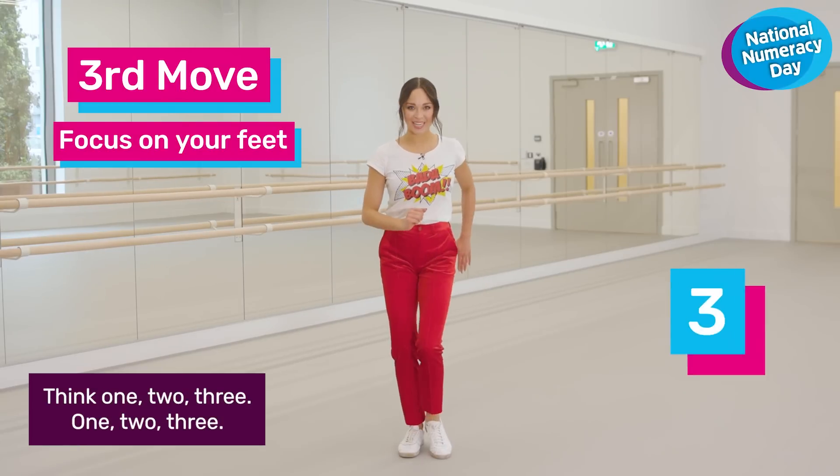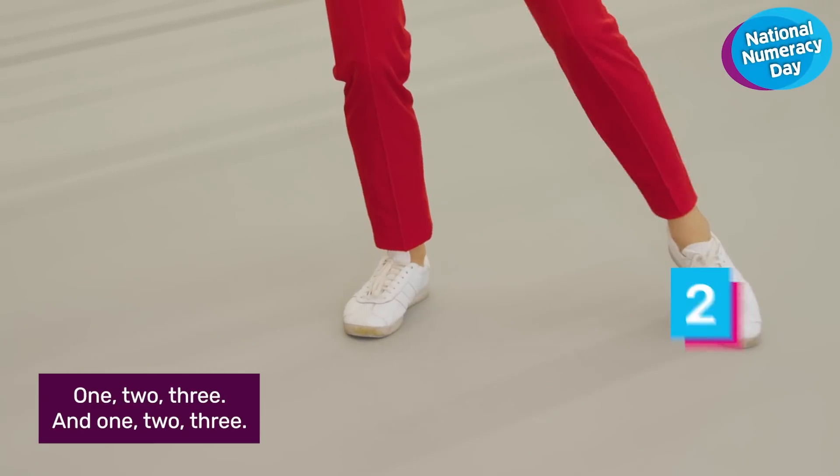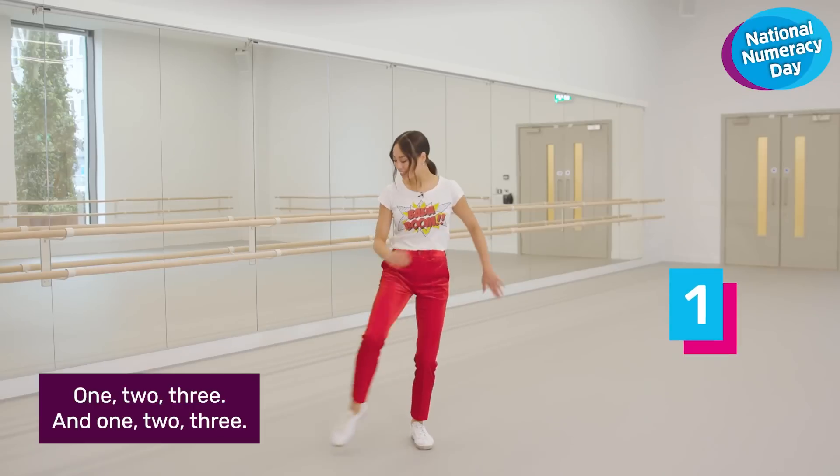Think one, two, three. One, two, three. One, two, three. And one, two, three.